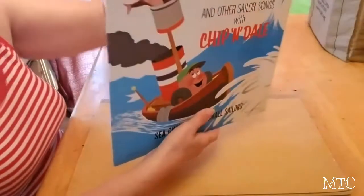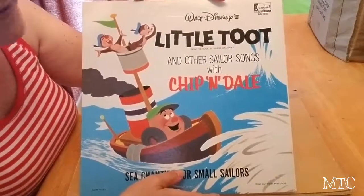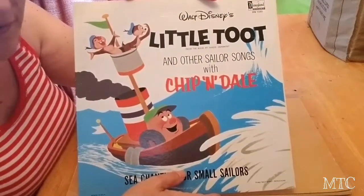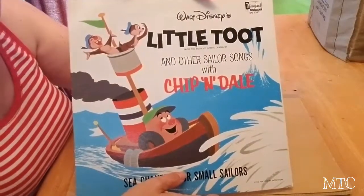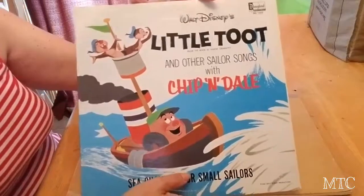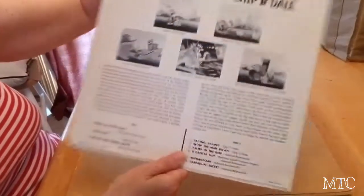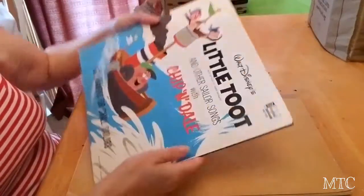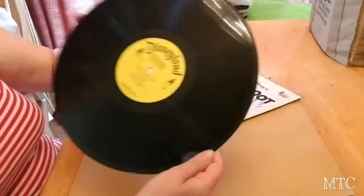You've probably seen this off to the side in past videos. I grabbed this — there were a lot of these Disney-type records. But I try to stay away from things that are not in my wheelhouse. I got this because I like Disney and I had little Disney records as a kid, although I don't believe I ever had this one. The record itself looks to be in really good condition.